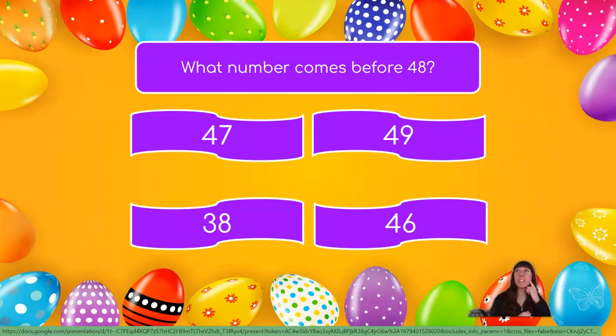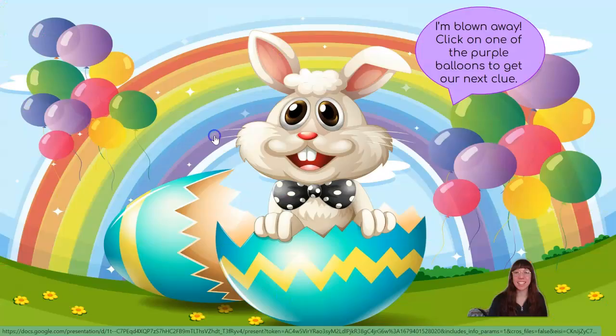1, 2, 3, 4, 5, 6, 7, 8. I heard the number 7 come before the number 8. So if 7 comes before 8, what would come before 48? 47! You got it! Good thinking! I'm blown away!